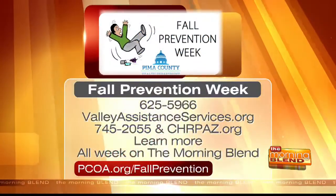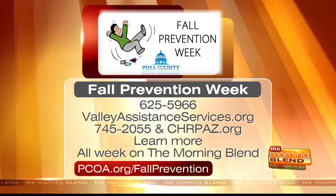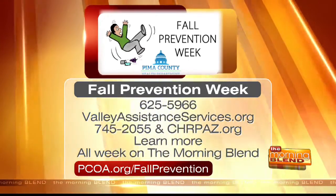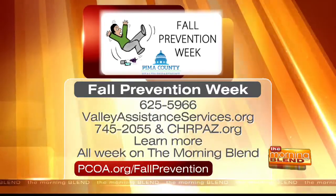This is something we don't talk about until it has already happened to us, so it is great to get ahead of it and take steps to have this conversation. To learn more, you can call Valley Assistance at 625-5966 or visit valleyassistanceservices.org. The number for Community Home Repair is 745-2055 and chrpaz.org. Stay tuned all this week and log on to pcoa.org/fallprevention for more details.